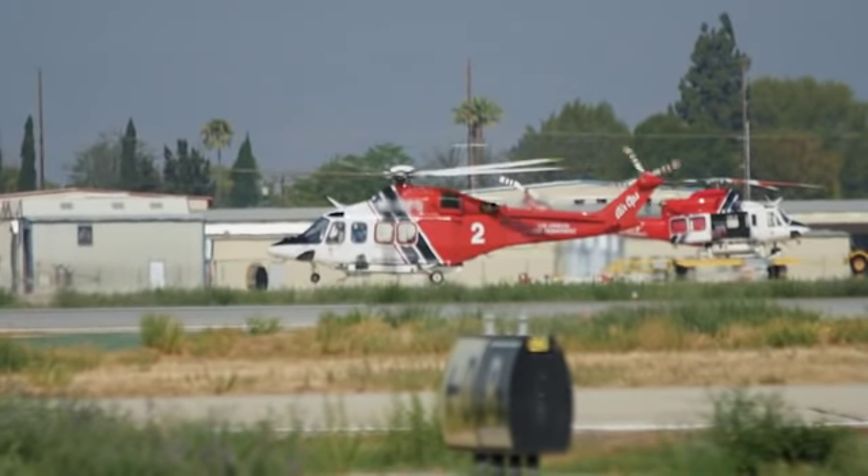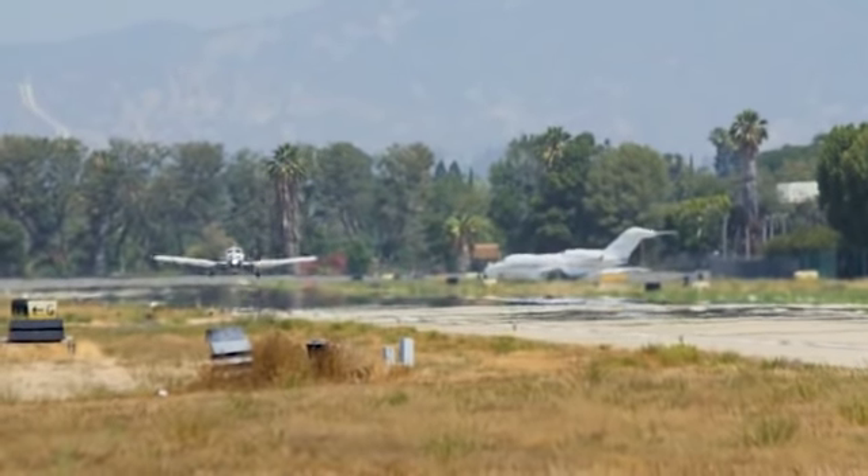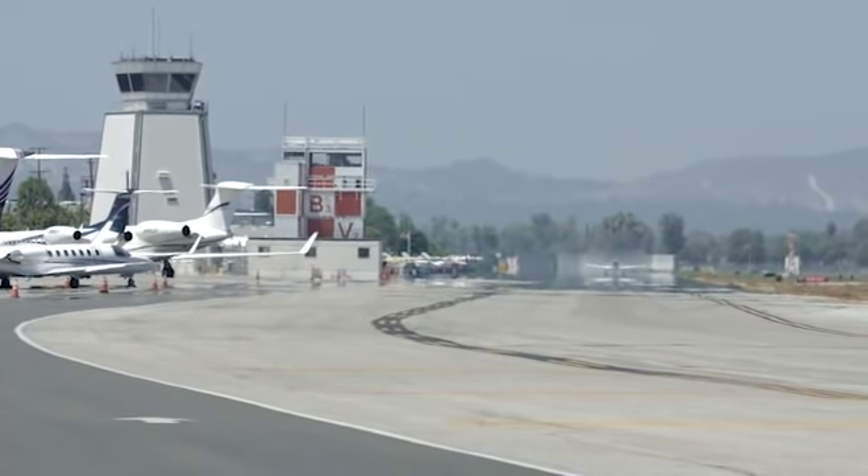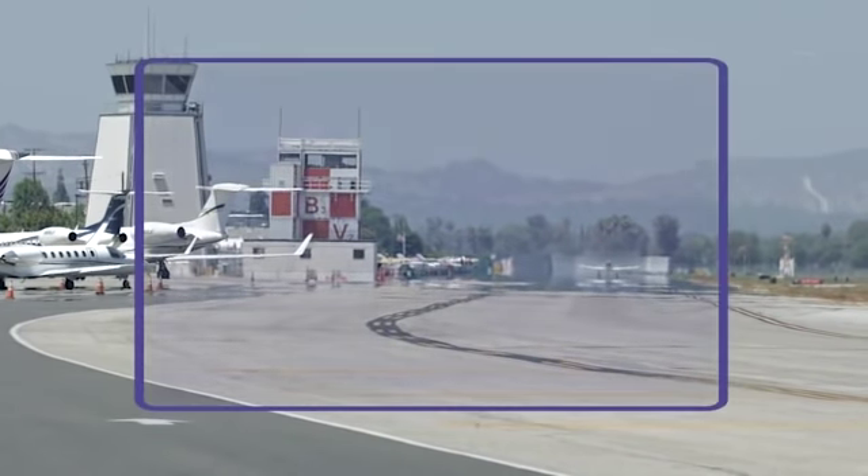Van Nuys is a general aviation airport with a diverse mix of traffic and pilot experience, and it's one of the nation's 50 busiest airports. In this video, we focus on several surface safety issues at Van Nuys Airport.